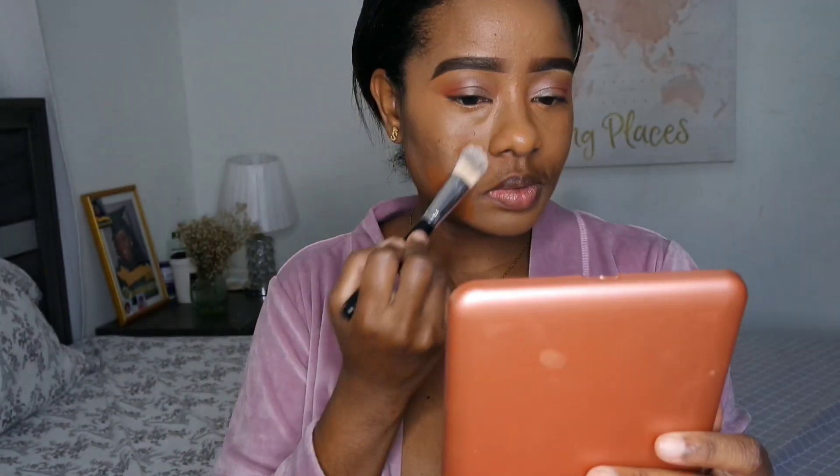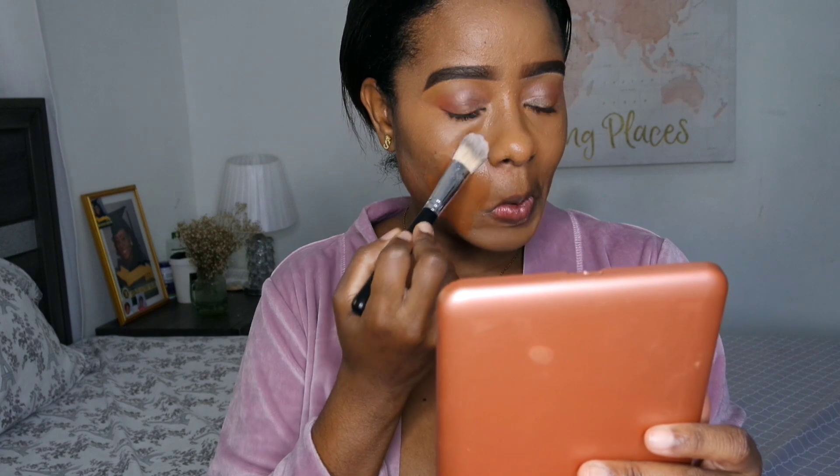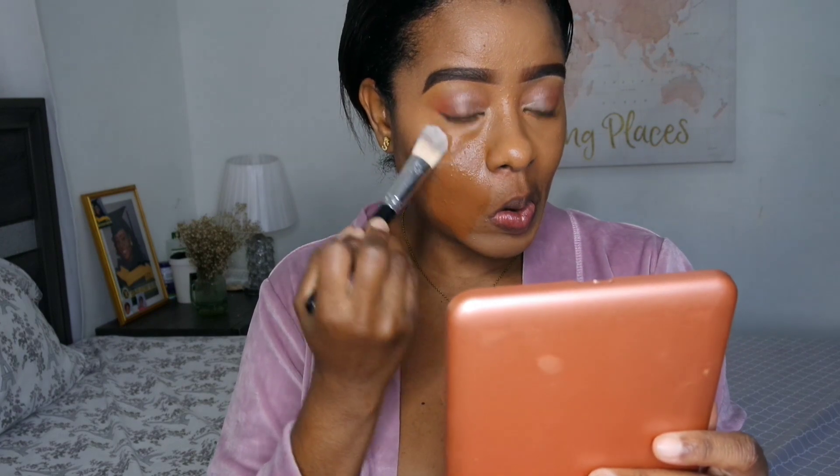I went in with my regular concealer just to bring back the color I need because I don't want to look too orange. So if you have dark circles under your eyes, you can always use a color corrector and then go on top with your regular concealer and blend it out properly. I'm doing that here with my blending sponge just to blend it out seamlessly.